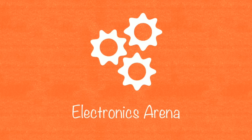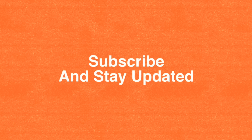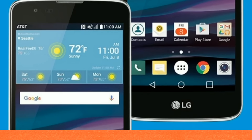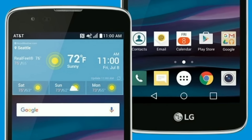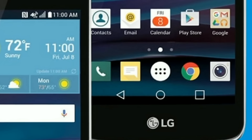AT&T has updated its GoPhone prepaid lineup with the new LG phone, the Phoenix 2. The device is powered by a quad-core chipset with 1.3 GHz processor and supports a 5-inch HD display. The handset comes with 1.5 GB of RAM and 16 GB of expandable internal storage and packs in a 2125 mAh battery.